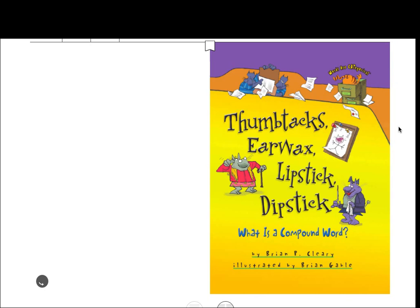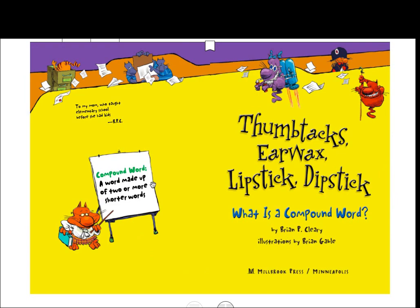Hey boys and girls, this is Miss Carter. We are going to read this book. It is called Thumbtacks, Earwax, Lipstick, Dipstick: What is a Compound Word by Brian P. Cleary.